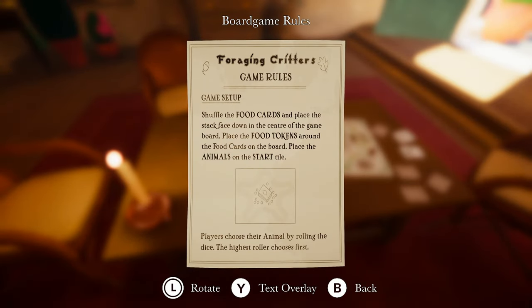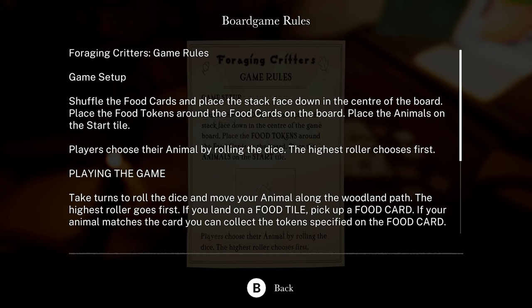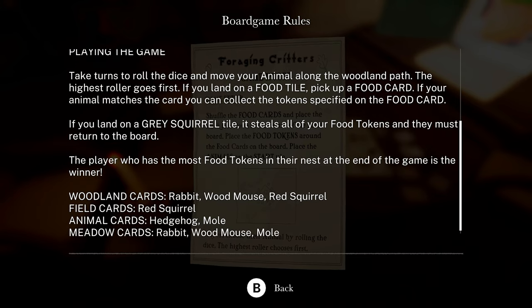Foraging Critters — Game Rules, Game Setup. Shuffle the food cards and place the stacks face down in the center of the board. Place the food tokens around the food cards on the board. Place the animals on the start tile. Players choose their animal by rolling the dice — the highest roller chooses first. Take turns rolling the dice and moving your animal along the woodland path. If you land on a food tile, pick up a food card. If your animal matches the card, collect the tokens. If you land on a gray squirrel tile, it steals all your food tokens. The player with the most food tokens in their nest at the end wins. Woodland cards, rabbit, wood, mouse, red squirrel, field cards, animal cards, meadow cards.